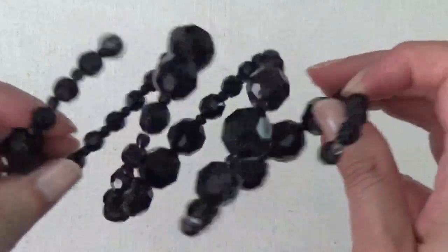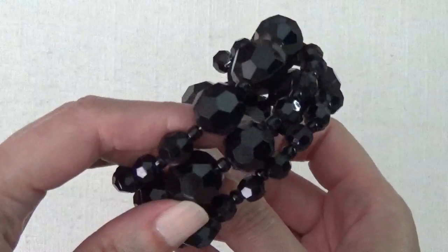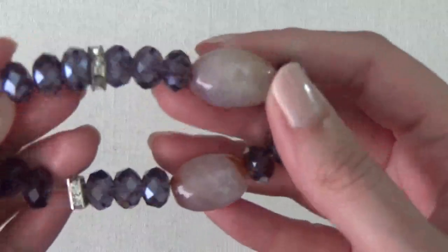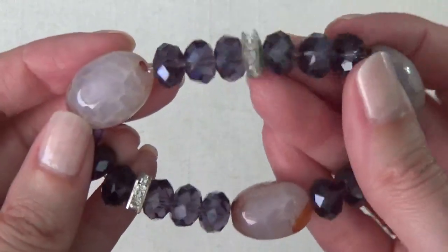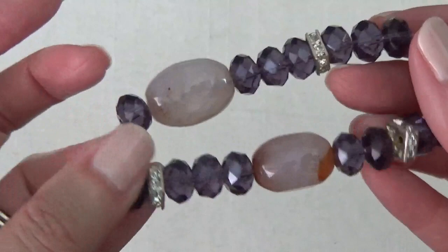Some plastic beads. Okay, another memory wire bracelet with some plastic beads. And this bracelet — I think these are stone, maybe agate. Some faceted beads, some rhinestones.